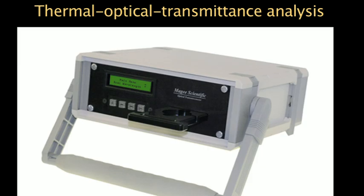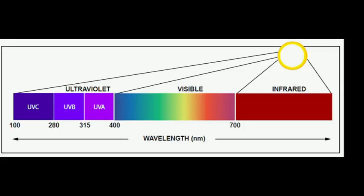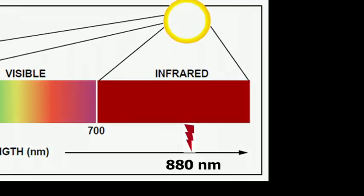The thermo-optical transmittance analysis assesses the black carbon in the particulate matter. Under an incident light beam, every compound of the black carbon absorbs light and lengthens the light wave to a different extent. In particular, the ultraviolet band incident beam enables the components of the organic carbon compounds to be separated from each other, and the infrared band does the same over the inorganic carbon compounds.